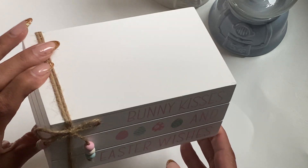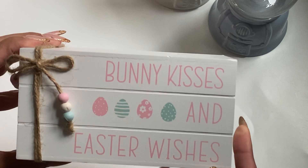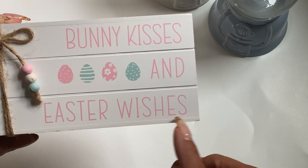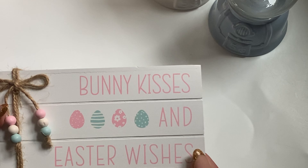Let's start with this little bookcase embellishment. It was 40% off Easter, and I just thought this tassel with the little beads was super, super cute, and it reads 'bunny kisses and Easter wishes.' So I'll definitely use this for Easter decor this year.